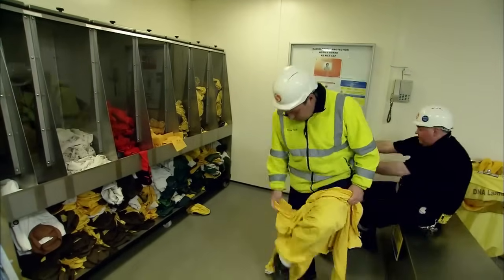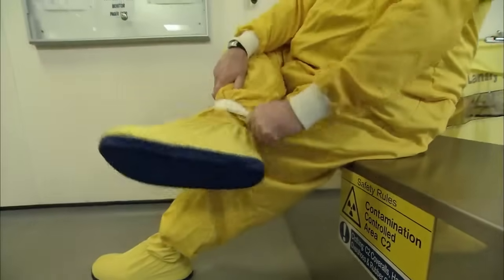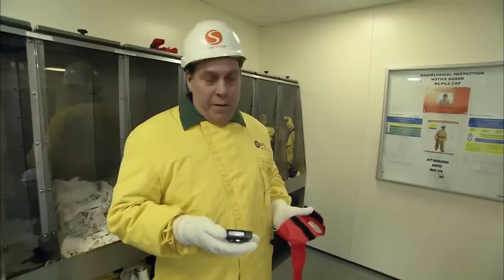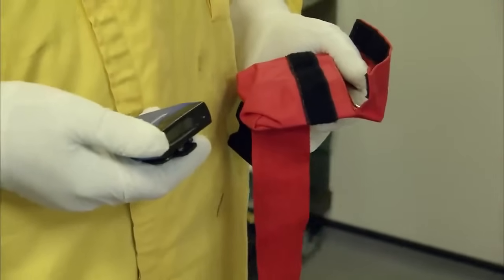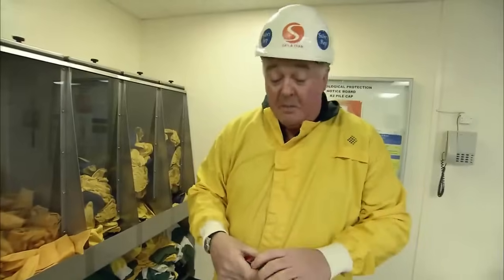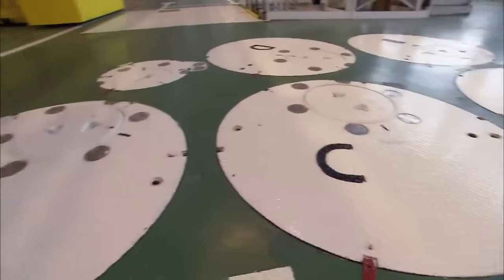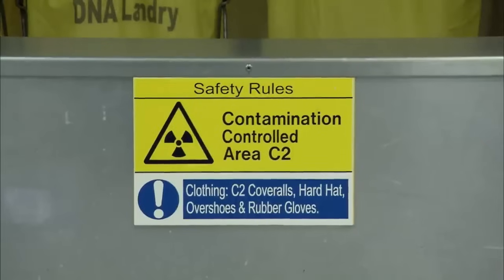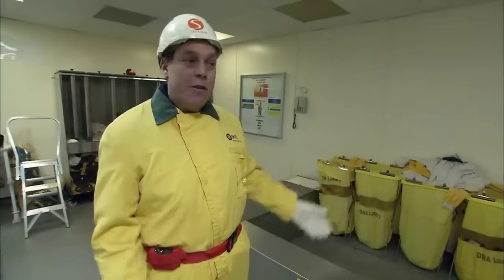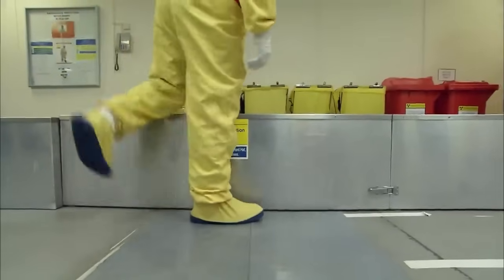If Andy and Paul seem relaxed about handling hot radioactive fuel rods, that's because they don't plan to get very close to them. But if they are exposed to radiation, they need to know about it. This is an electronic personal dose meter — it measures what radiation dose we get. There is a possibility it might pick up a bit of contamination, which could be radioactive dust. The boots and suits make sure it never gets out. The barrier marks the contamination controlled area — what they class as the dirty side.